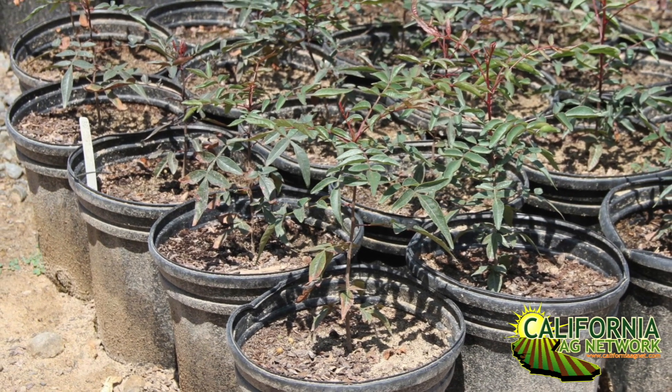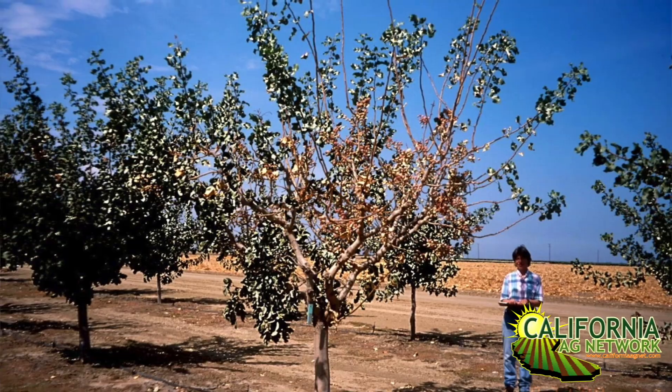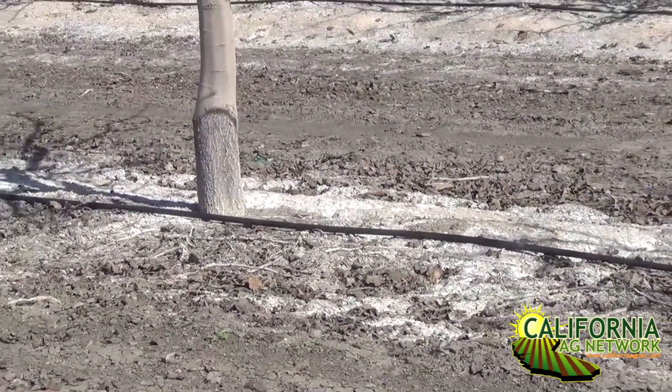Currently there are two main genotypes of pistachio rootstocks being planted. One is the UCB1, and that's available as both a seedling and a clone. The other is Platinum, and that is available as a clone. There is a third rootstock called PG1 — it's only a seedling, and that one has a single parent: Pistachio integerrima. That one basically saved the pistachio industry back in the 1970s because it's resistant to verticillium, but it doesn't have the salinity tolerance and cold tolerance that we see with these interspecies hybrid rootstocks, such as UCB1 and Platinum, that have Pistachio atlantica in the parentage.